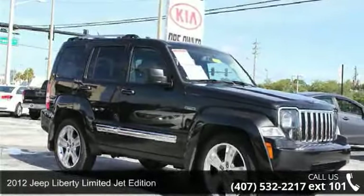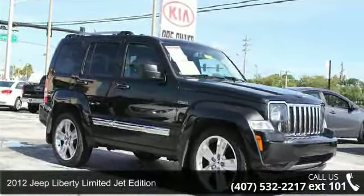Step into the 2012 Jeep Liberty. This may be the set of wheels you've been looking for.